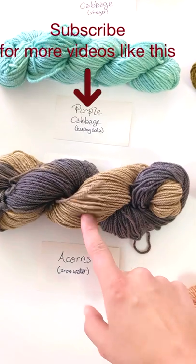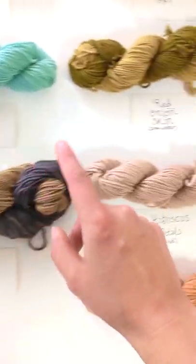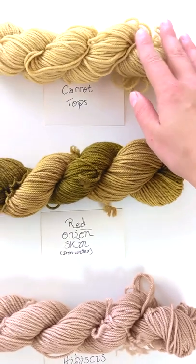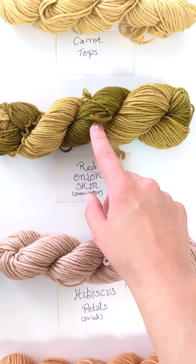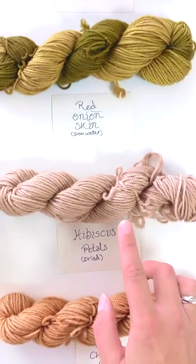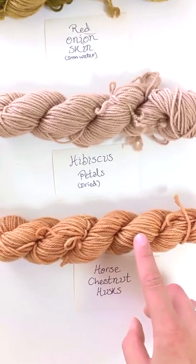This is acorn dyed that's been treated with iron water to create the gray. Carrot tops, red onion skin treated with iron water to create the green, dried hibiscus petals, and horse chestnut husks.